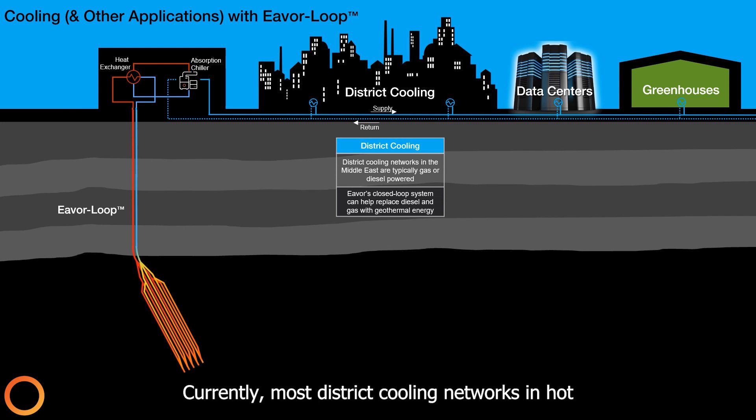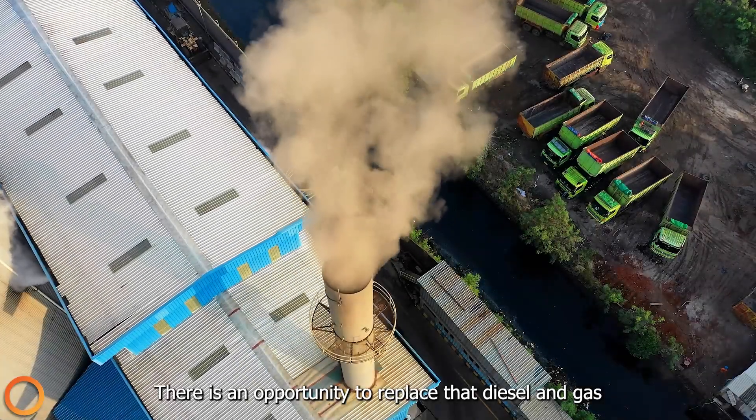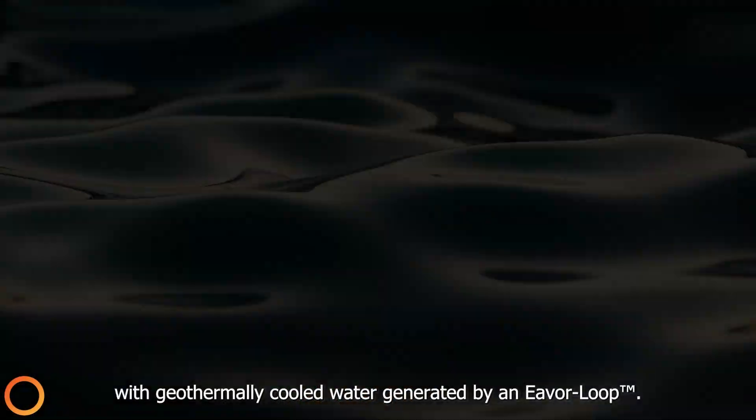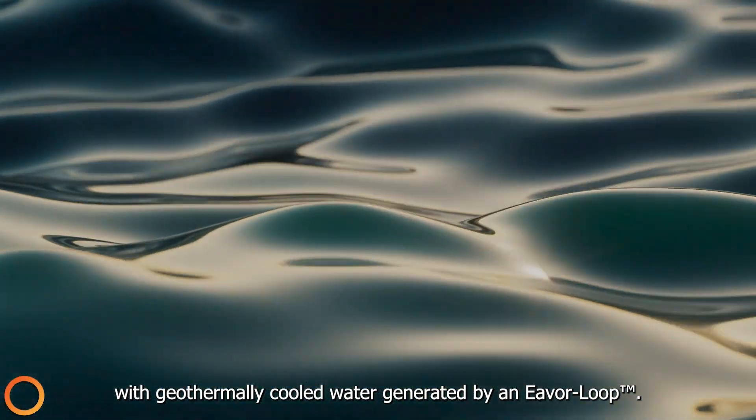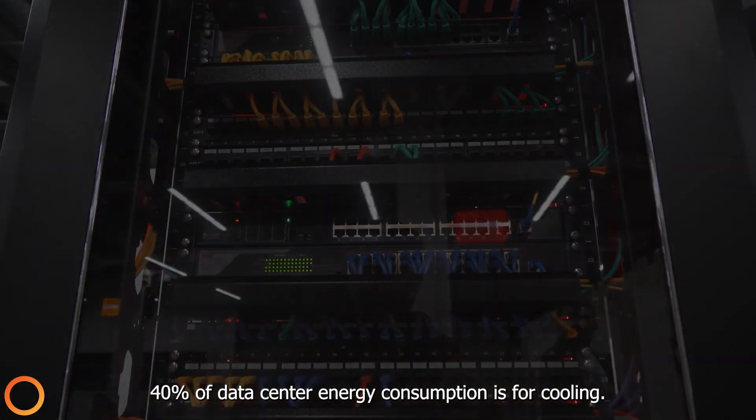Currently, most district cooling networks in hot countries are typically powered by gas or diesel. There is an opportunity to replace that diesel and gas powered cooling source with geothermally cooled water generated by an Everloop. On average, 40% of data center energy consumption is for cooling.